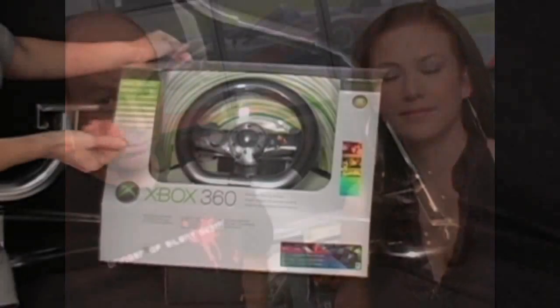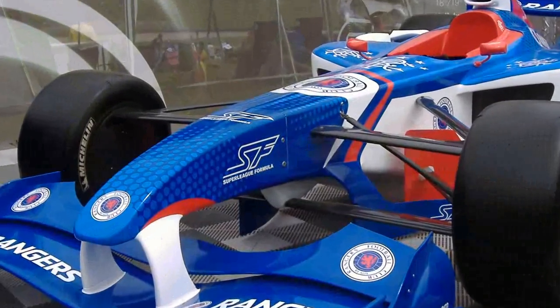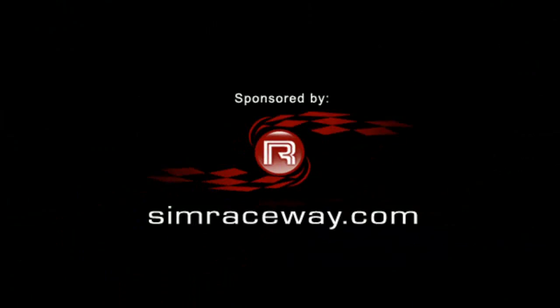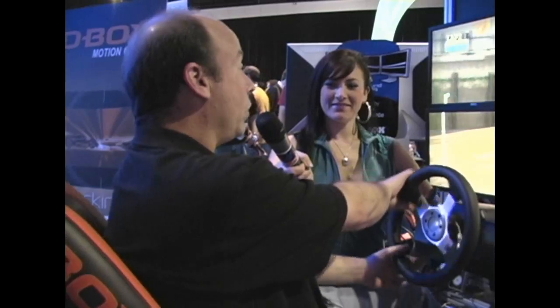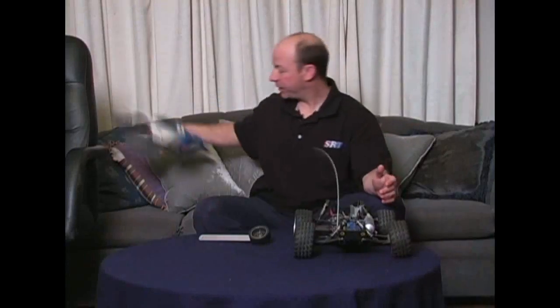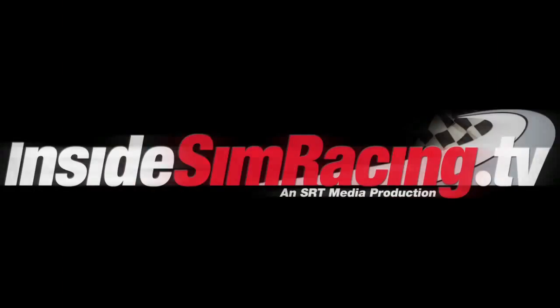In this episode, Xbox 360, Super League Formula, Project Gotham 3, and Top Sim Cars, sponsored by SimRaceway.com. Welcome to Inside SimRacing. I'm your host Jessica Lopez, and this is Sean Cole. Welcome, and thank you for joining us.